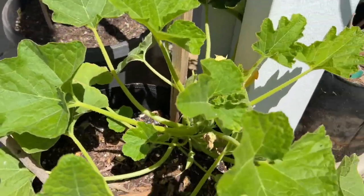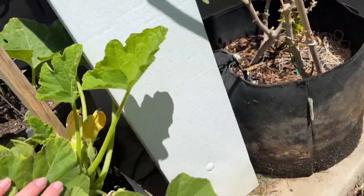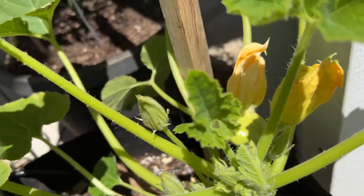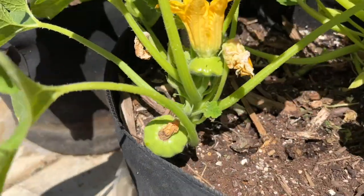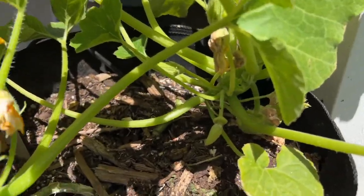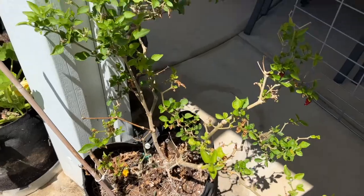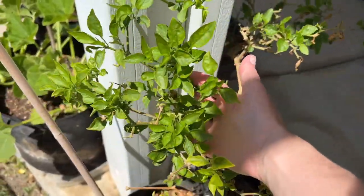This is the white scallop squash that we started from seed, and it already has some squash on it — there's one there and another one right there. Actually there are two plants in here. And this is the jalapeño plant I've shown you a couple times — I told you I thought it was done, but here we are. It's coming back to life.